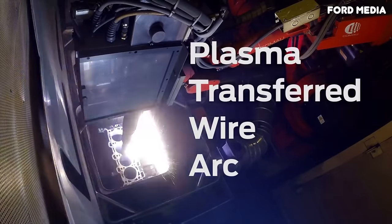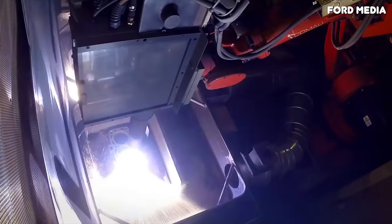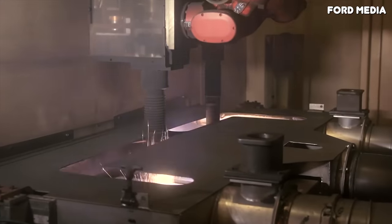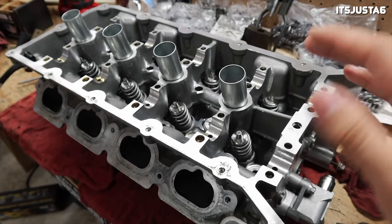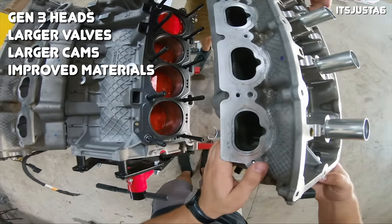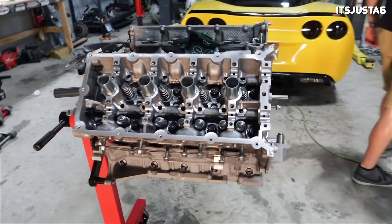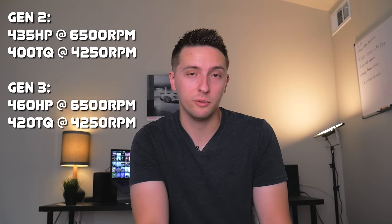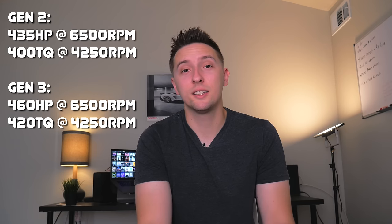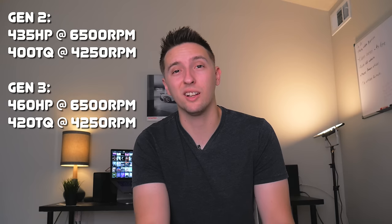Ford also ditched the steel cylinder sleeves in favor of plasma-transferred wire arc cylinder walls, also found on the 5.2 GT350 motor. The cylinder heads were revised again for the Gen 3 to further improve flow, with stronger casting materials and larger intake and exhaust valves, as well as increased lobe lift on both intake and exhaust camshafts. The goal was to make the heads flow similarly to the 5.2 GT350 head. All these changes going from Gen 2 to Gen 3 increased power from 435 to 460 horsepower and torque from 400 to 420 pound-feet, again with peak power and peak torque at the same RPM.